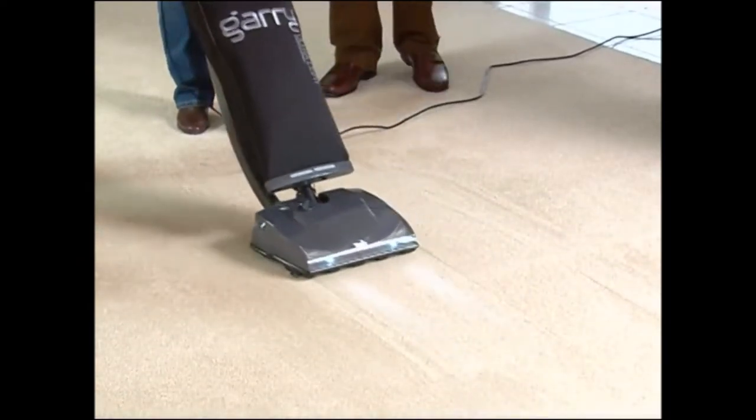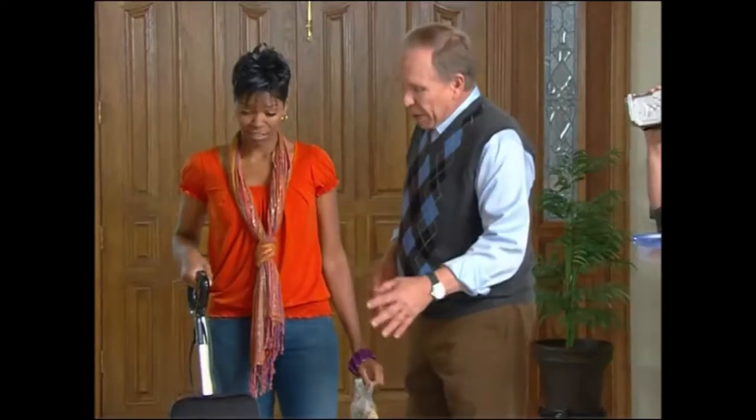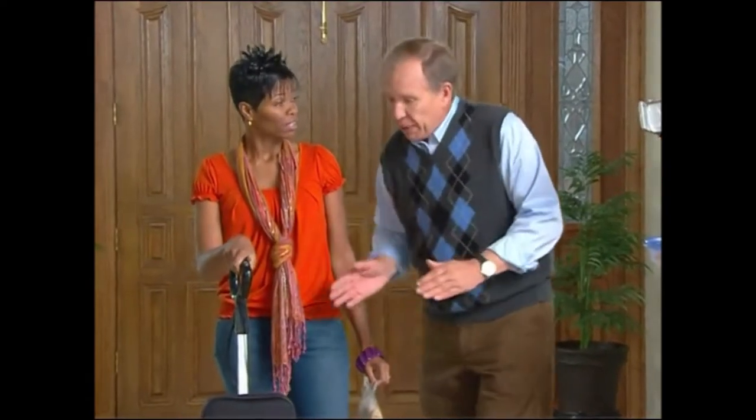Wow, okay. Well, there's your answer. The whole idea with Gary was to make a vacuum so powerful that you could make just one pass and pick up virtually all the dirt every time — no more back and forth over the same spot. That's why they call Gary the no-back-track-vac.